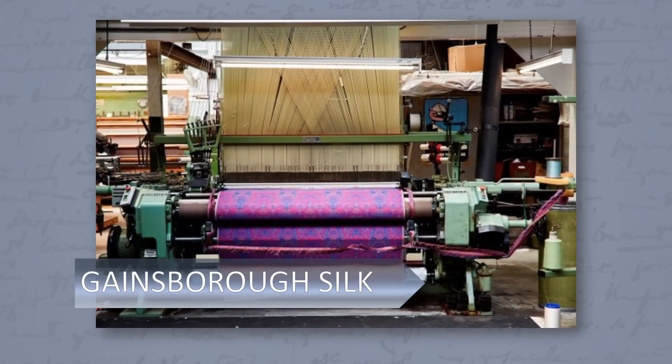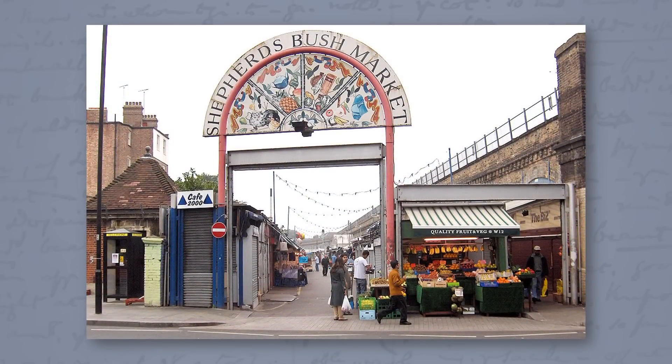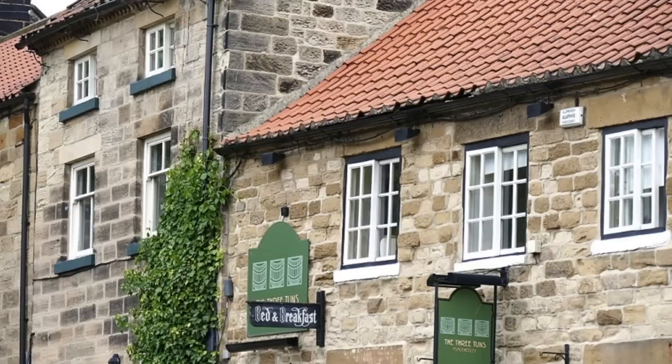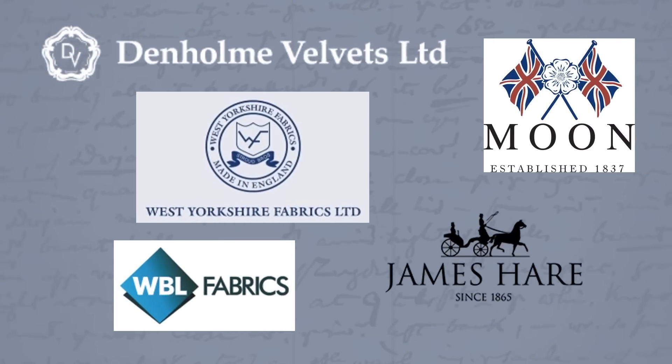Both Sudbury mills will weave any colorway in any design from their pattern books, which are over 200 years old, and Tom has used them for scenic wall covering, upholstery, and costume. He also used places in London like Shepherd's Bush Market, the stores on Barrick Street, and Hopkins Fabrics, as well as Fuco Tex in Germany. Once filming up in Yorkshire, they also used many local mills — Denholm Velvets, Abraham Moon and Sons, West Yorkshire Fabrics, James Hare, and Whaley's — all within a few miles of the set.